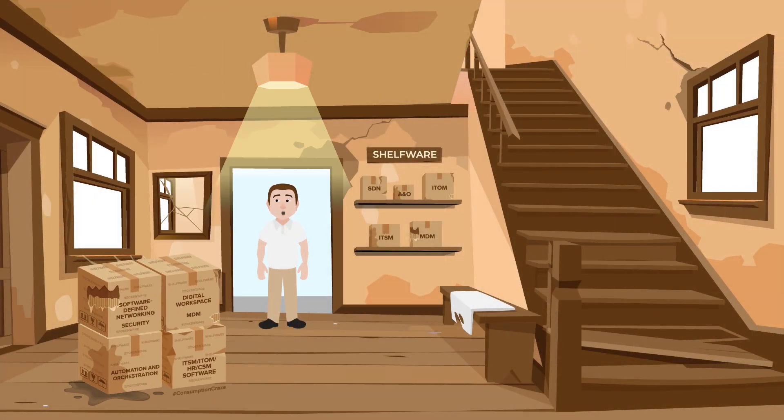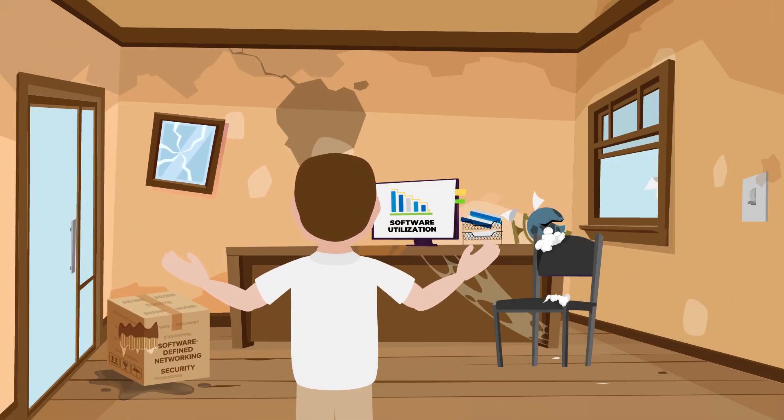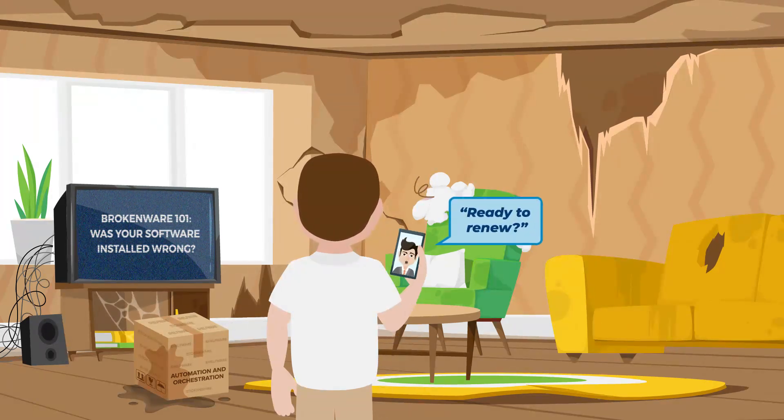Most organizations don't utilize all the software they've purchased. Too much gets bought, paid for, then left on a shelf somewhere to collect dust. In fact, more than one-third of organizations waste a significant portion of their budget on neglected software. But when it comes time for renewal, guess who's there again?